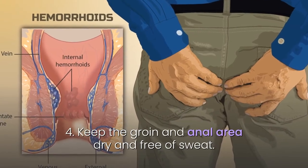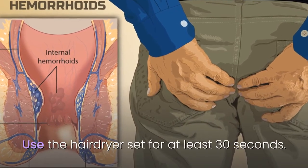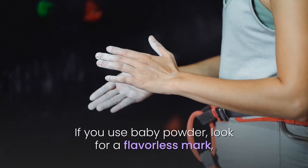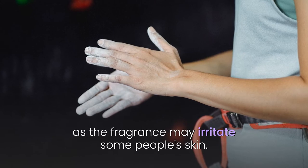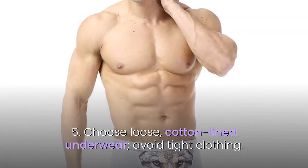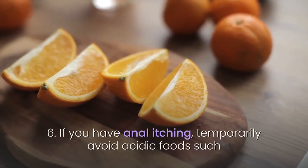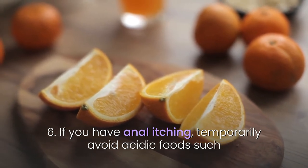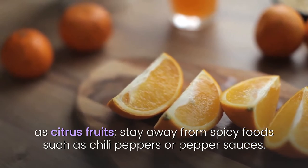18. Keep the groin and anal area dry and free of sweat. Use the hairdryer set for at least 30 seconds, then apply talcum powder to the area. If you use baby powder, look for a fragrance-free brand, as fragrance may irritate some people's skin. 19. Choose loose, cotton-lined underwear and avoid tight clothing. 20. If you have anal itching, temporarily avoid acidic foods such as citrus fruits, and stay away from spicy foods such as chili peppers or hot sauces.